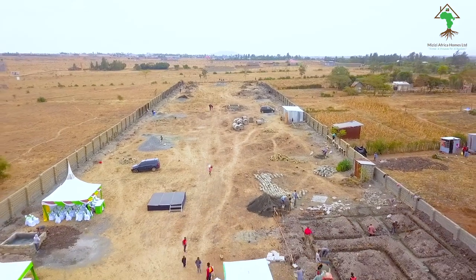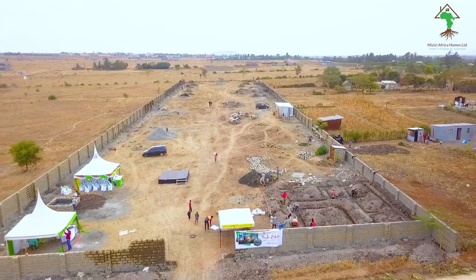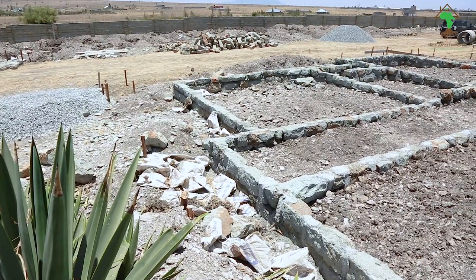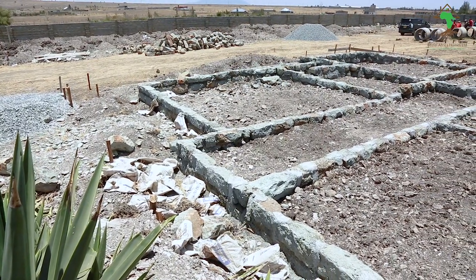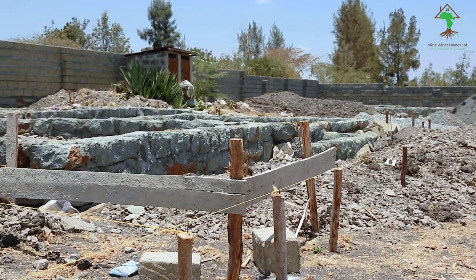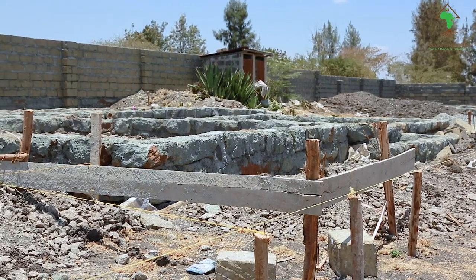If you have not yet bought a unit with us at Mizizi Africa Homes Limited, we are currently selling Sally Estate at a very affordable price. Sally Estate is located in a very serene area, near the road and very accessible. We are selling at only 3.95 million if you pay in cash, or 4.25 million for the installment option, whereby you make an initial deposit of 2 million — or if you do not have the 2 million, we can take 1.5 million. Then the balance you clear as we do the construction within 10 to 12 months.